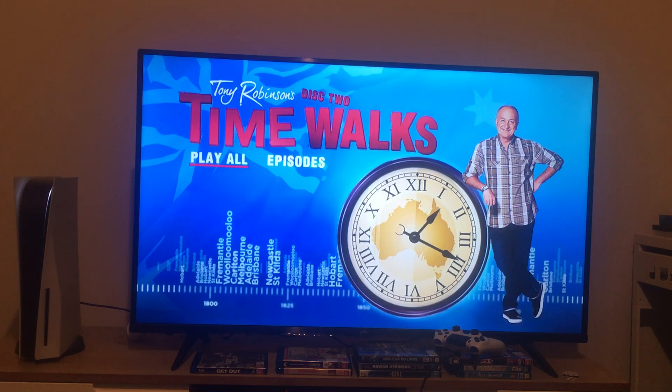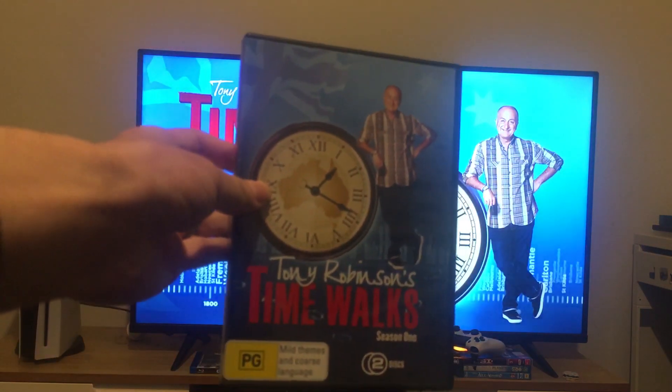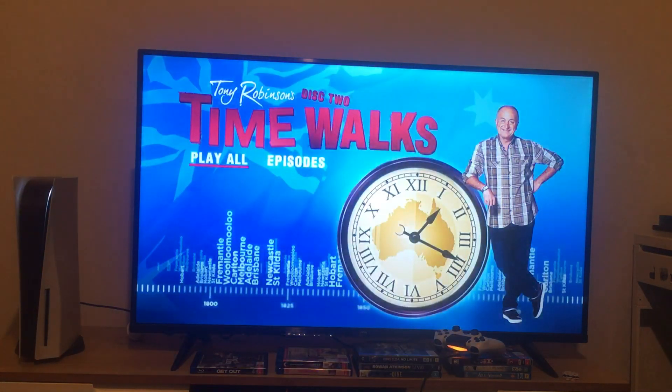Hey guys, and today we're going to do another DVD menu walkthrough to disc 2 of Tony Robinson's Time Walks Season 1. Here's the main menu, which looks the same as disc 1. So this is going to be a quick one, and we're going to take a look at the episodes.